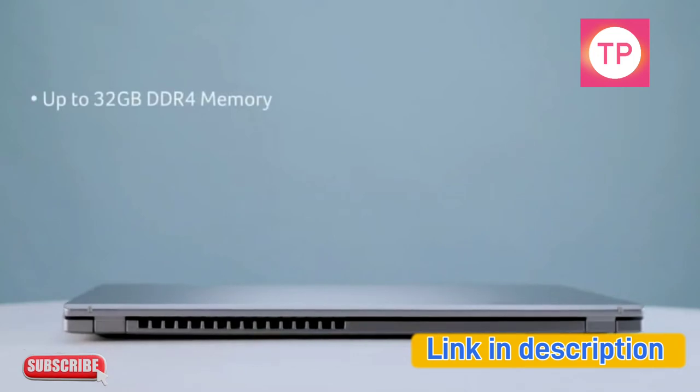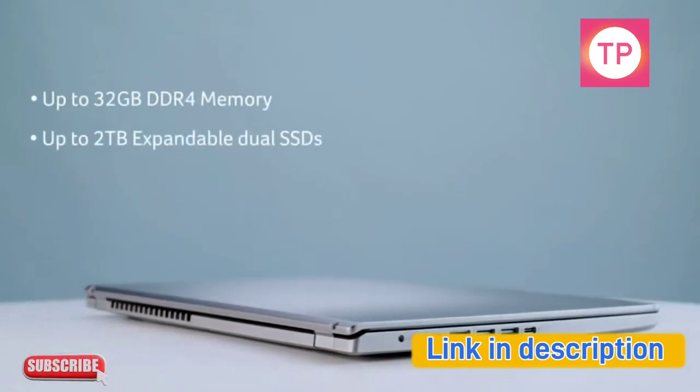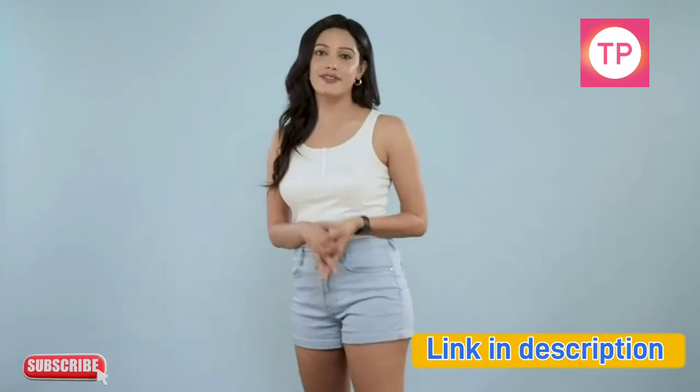Up to 32GB DDR4 memory, up to 2TB expandable dual SSDs — get faster performance with NVIDIA DLSS. It will surely make every task a piece of cake for you.